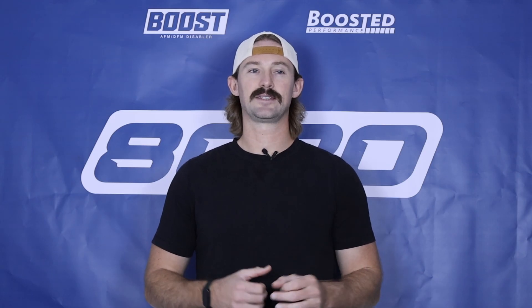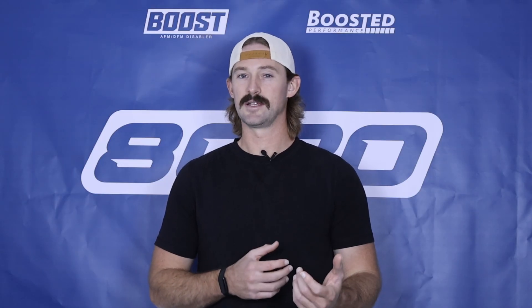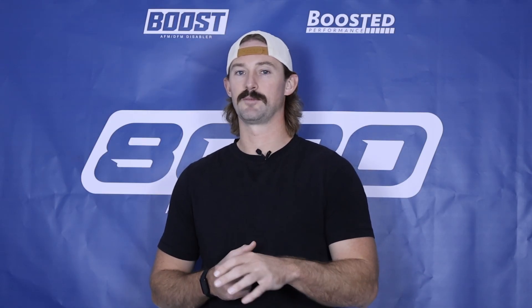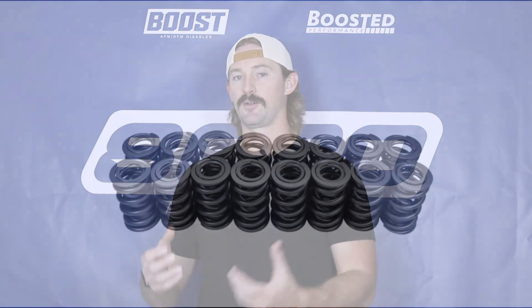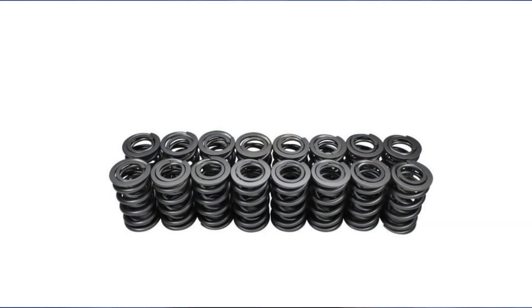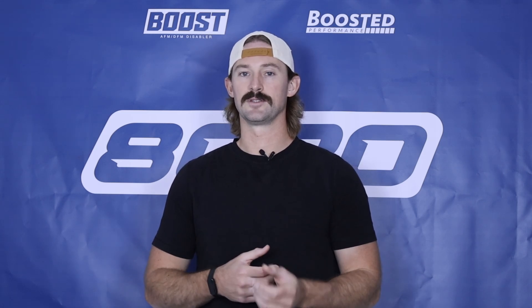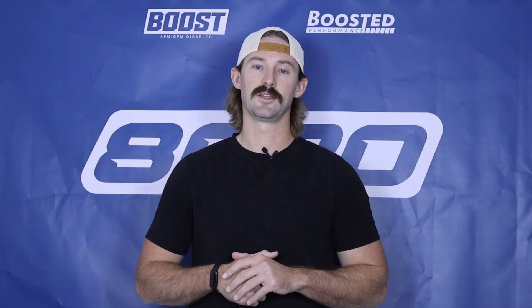The last item on the list is valve springs. The valve springs aren't a problem necessarily — it's just something to note that once you start doing performance modifications, tuning, and increasing power, the valve springs are the first weak point in the engine. So if you are doing performance builds, valve springs are something you'll need to look into.